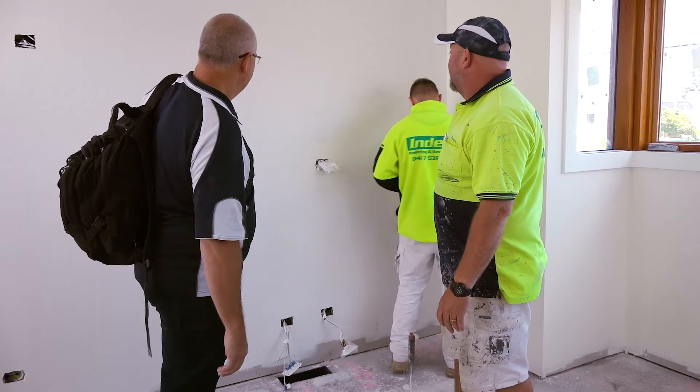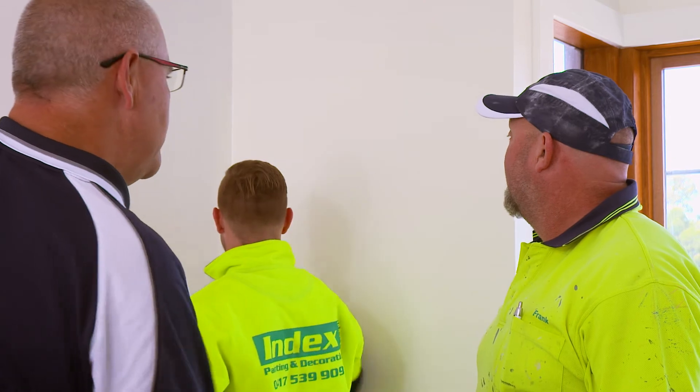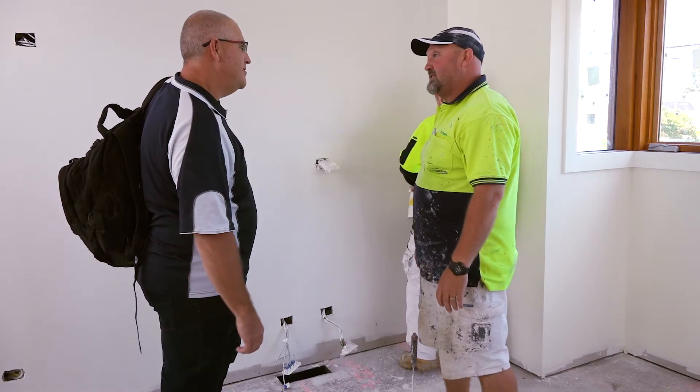The job's coming along really nicely. The product's going on beautifully. So how long have you been using Haymes now? 35 years. We've seen a few changes in that time.